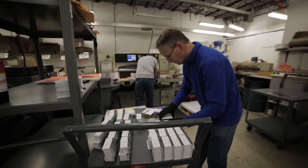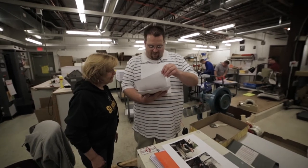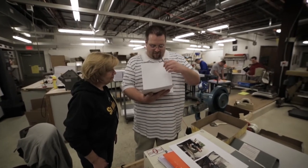Feedback from the customers on the prints from the C-10,000 has been phenomenal. They noticed a difference between the old quality and the new quality right away — it was nothing that we would have been able to hide.